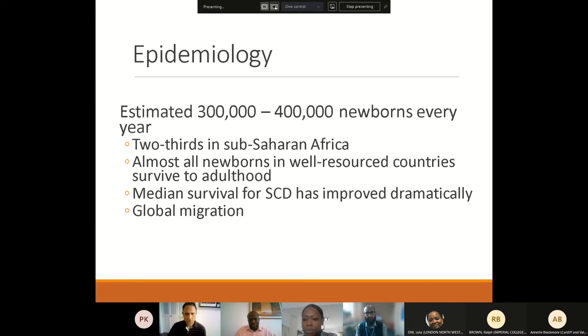There are about three to four hundred thousand individuals born every year with sickle cell disease, making it one of the most common inherited disorders worldwide. Two thirds of affected individuals are in sub-Saharan Africa. In well-resourced countries, almost all newborns survive into adulthood, but the picture in developing countries is very different, with a very high early mortality in the first few years of life. The median survival has improved dramatically with better understanding of how to prevent infections and other treatments.